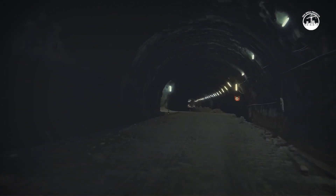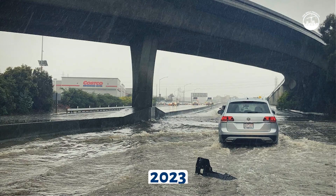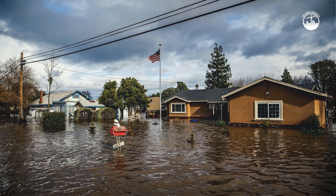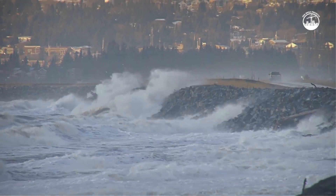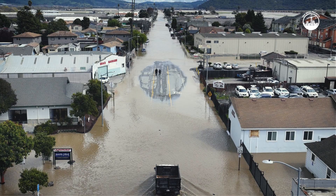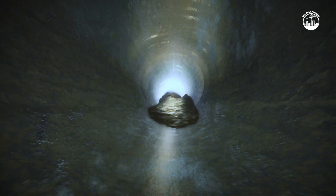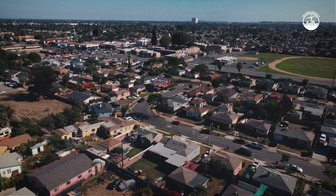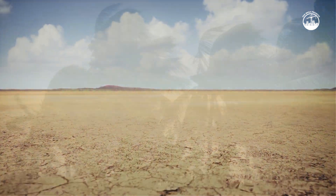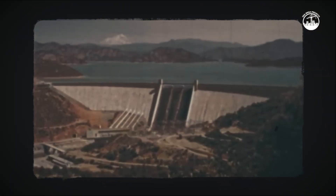This tunnel is more than just plumbing — it's a climate adaptation tool. In early 2023, powerful storms dumped record amounts of rain on Northern California. Much of that water was lost to the ocean because the current system couldn't move it south fast enough. If the tunnel had existed, estimates suggest it could have delivered enough water to supply 3.3 million households for a year. In a future where droughts get longer and storms get more extreme, that kind of capacity could be critical.